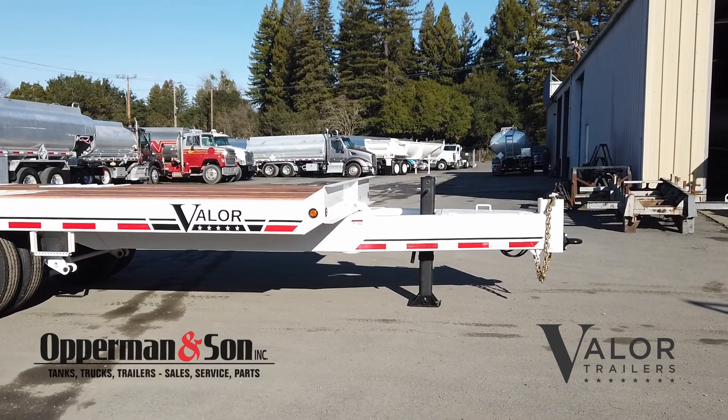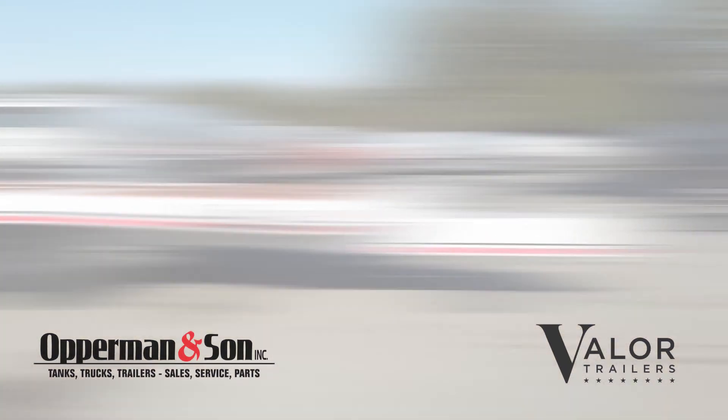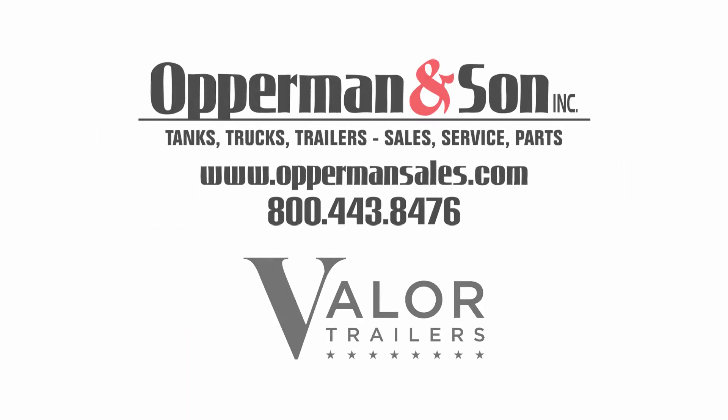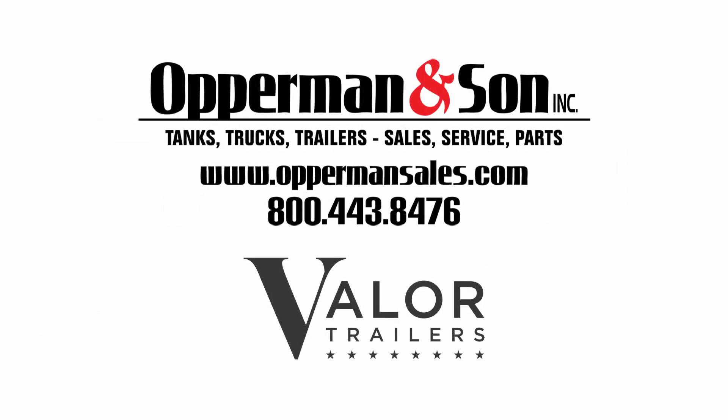If you have any questions about this trailer or any other trailer in the Valor lineup, give us a call at 800-443-8476 and look us up on the web at www.OppermanSales.com.